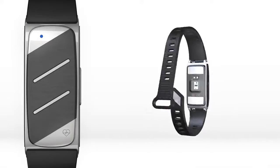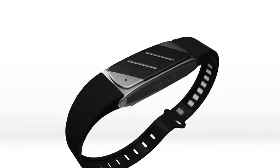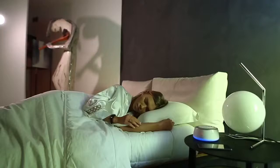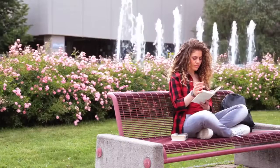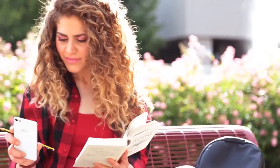Hilo is a wearable smart band device that performs measurements in real time while you are doing your daily activities such as working, walking, running, and even sleeping. The continuous monitoring of your most important vital signs allows Hilo to alert you if your numbers are out of normal range.